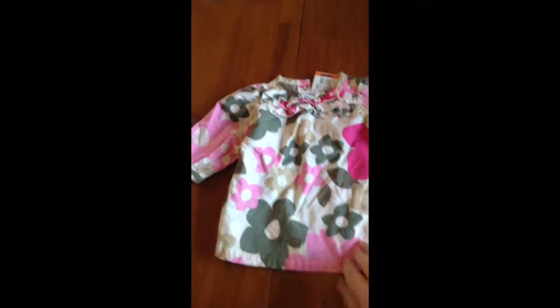And then I also got a top or a dress with a cute little print. It is from Carters Just One You and it was $1.50.